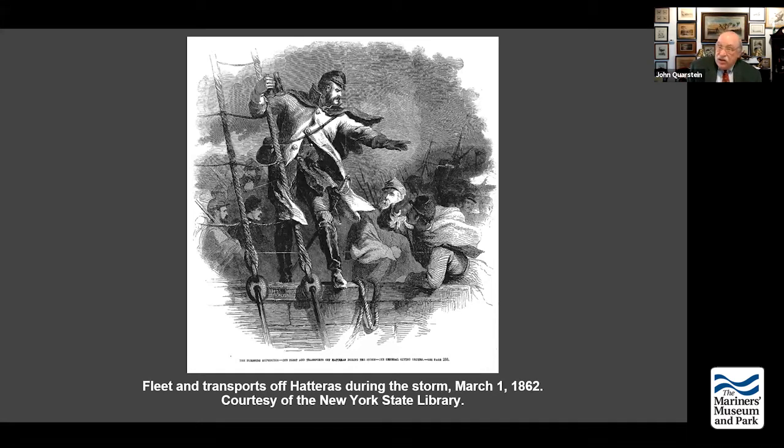Despite Fort Bartow's accurate counter-fire, the Federals are still able to land their troops at Ashby Harbor. There were some Confederates in the woods — Colonel J.V. Jordan with 20 marksmen and two cannon. Jordan did not allow his men to fire, even though they had opportunity to shoot at the skiffs and ship's boats heading toward shore. Commander Stephen Rowan of the USS Delaware sees the glint of bayonets and sends grape shot and canister into the woods. Jordan retreats.